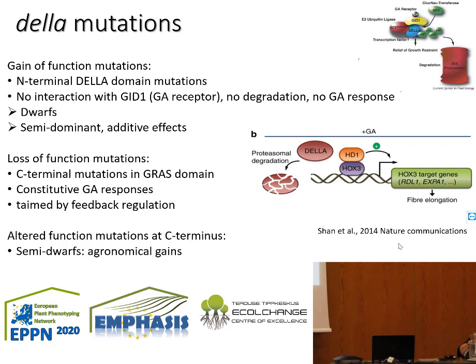In a heterozygous state, like in hybrid breeding, 50% of the DELLA proteins will be degraded but 50% will remain suppressing the transcription factors, causing the semi-dominant effect. In addition to gain-of-function mutants where DELLA is stabilized, there are also loss-of-function mutants of DELLA, resulting in constitutive brassinosteroid response and enhanced growth, which is then tamed by a feedback negative regulatory loop.